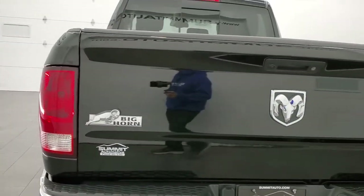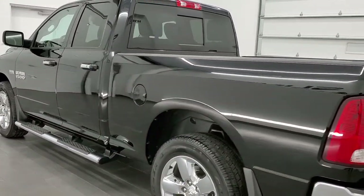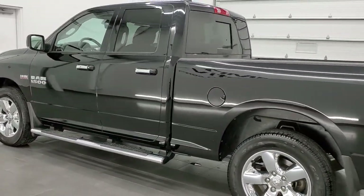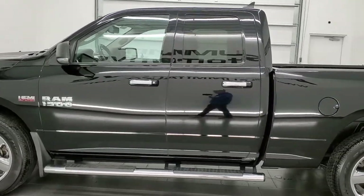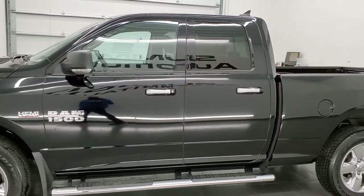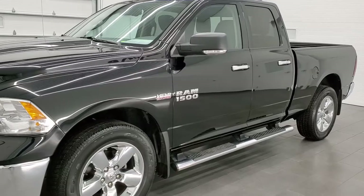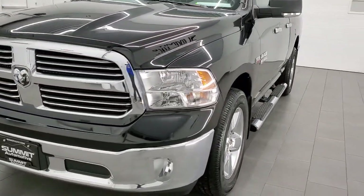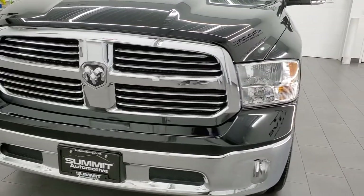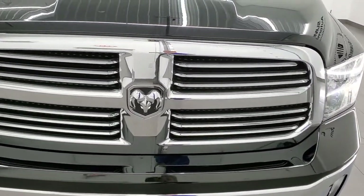This 2013 Ram 1500 has the 5.7 liter V8 Hemi engine. This truck has been fully safety inspected by our service shop for the state of Wisconsin inspection process. It has a fresh oil and filter change, all the fluids have been checked and topped off, and this one is 100% ready to go. This thing is ultra clean all the way around inside and out, and that's exactly what we're going to do in this video.